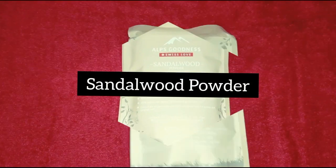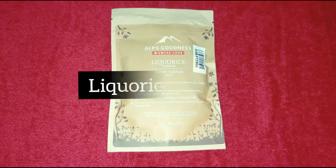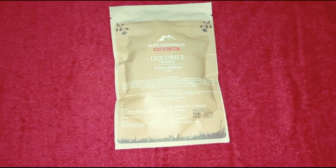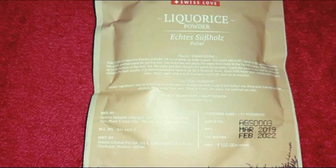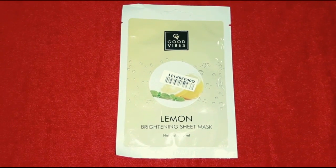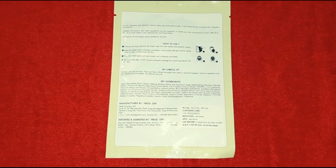This is sandalwood powder. This is made of 50 grams. This is 50 rupees and that is the original price. Sheet mask — dry and lemon. Original price is 99 rupees and offer price is 50 rupees.